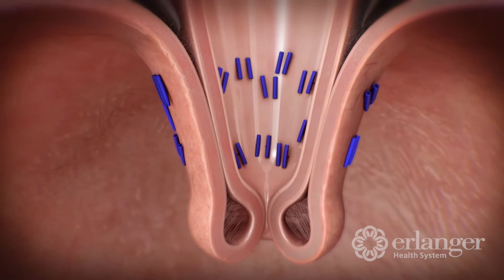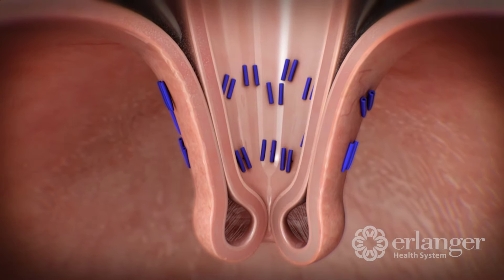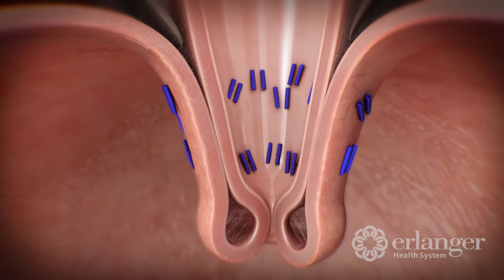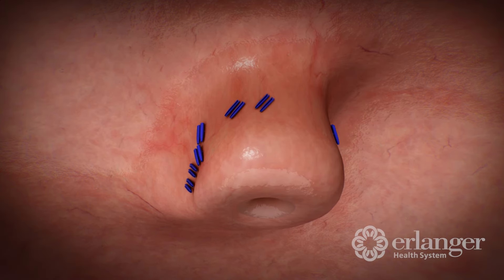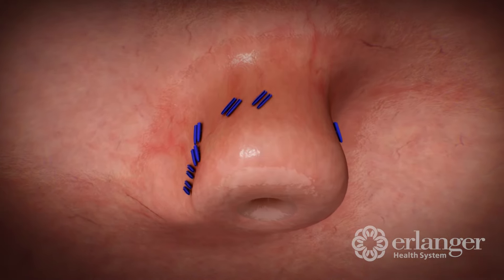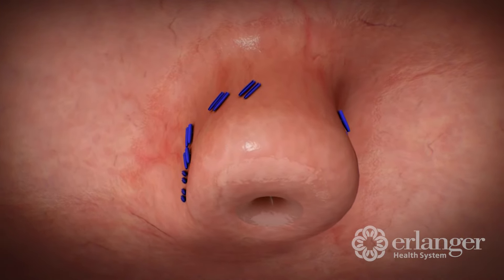So what it does is three things. First, it takes care of the hiatal hernia — we fix a small hiatal hernia that we can repair. Second, we can recreate that same natural angle that we're all born with, which naturally prevents acid from going up.